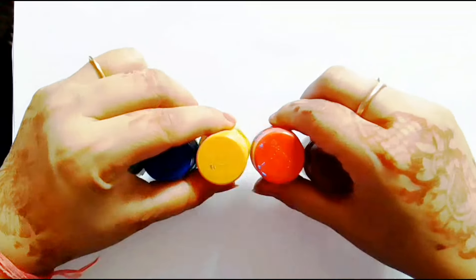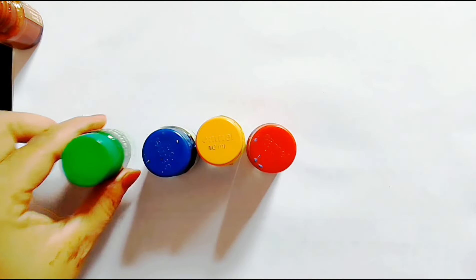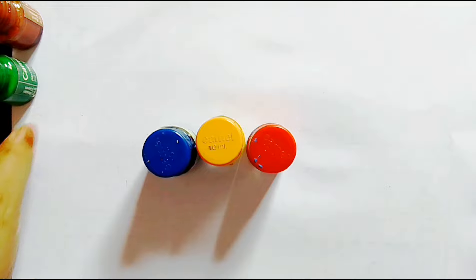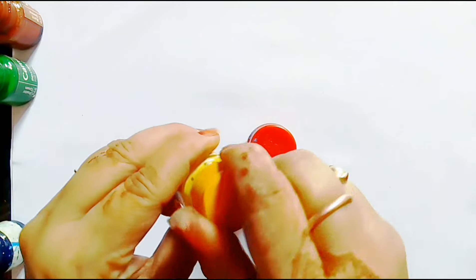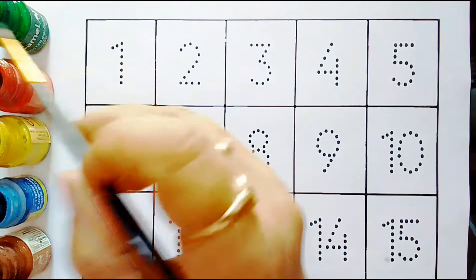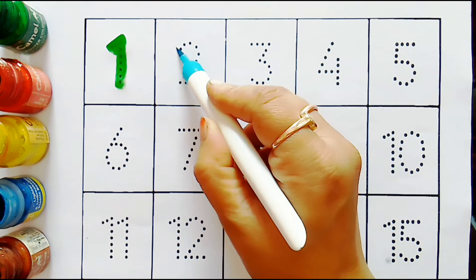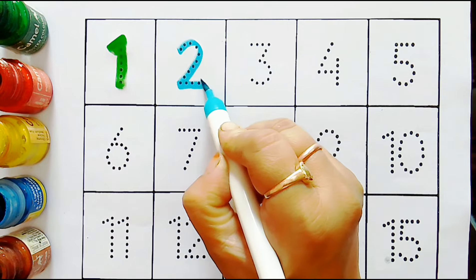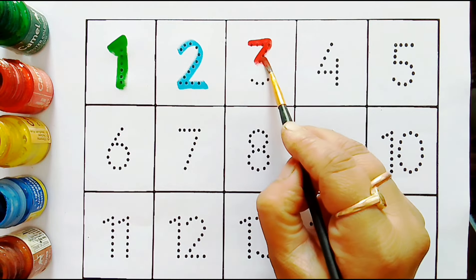Hello, let's learn some colors. Brown color, green color, blue color, yellow color, orange color. Numbers: one, two, three.